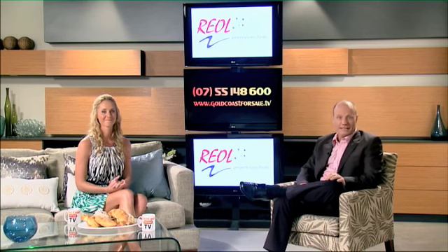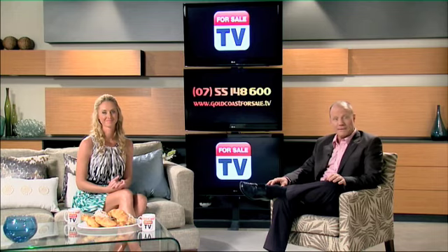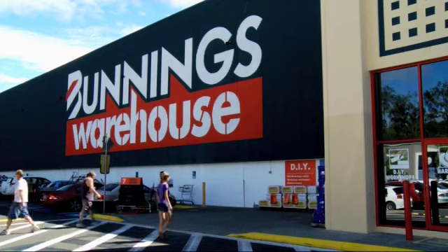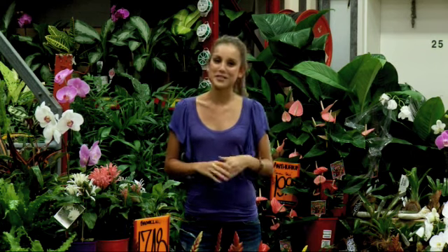First impressions are lasting impressions when it comes to buying real estate. So when a potential buyer pulls up out the front of your house, you want them to come in. Jess found out some tricks on how to make over your garden for sale. Whether your budget's $200 or you've got a little bit more to spend, here are some inexpensive ideas. You're putting your house on the market and want to create a great first impression — you don't need a big budget or a landscaper. Head to Bunnings; they've got some great tips to help make over your garden.